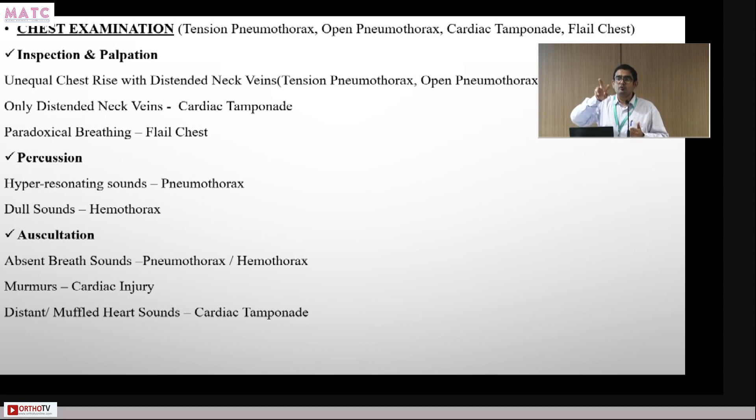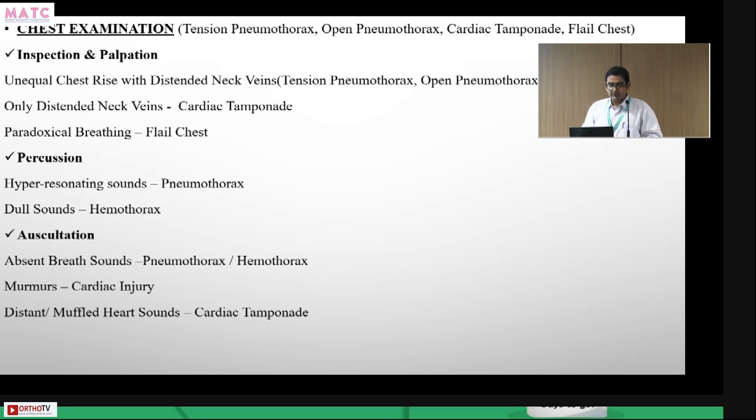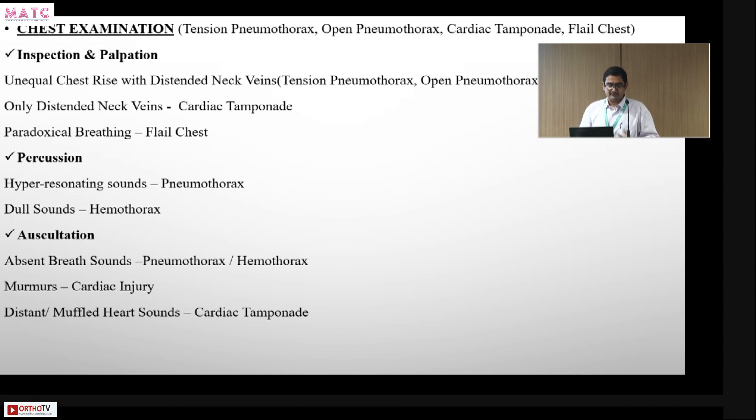Flail chest is caused by multiple rib fractures at two or more points on multiple ribs. The flail segment moves inward on inspiration and outward on expiration — paradoxical to normal chest movement. On percussion, hyper-resonance suggests pneumothorax and dullness suggests hemothorax. Absent breath sounds on auscultation can indicate either; percussion differentiates them. Muffled heart sounds or murmurs on auscultation suggest pericardial tamponade or cardiac injury.